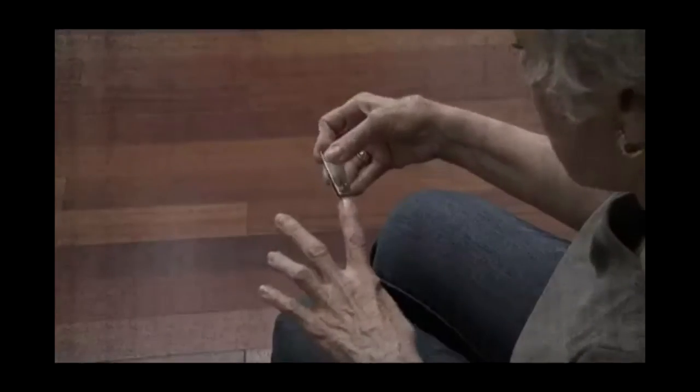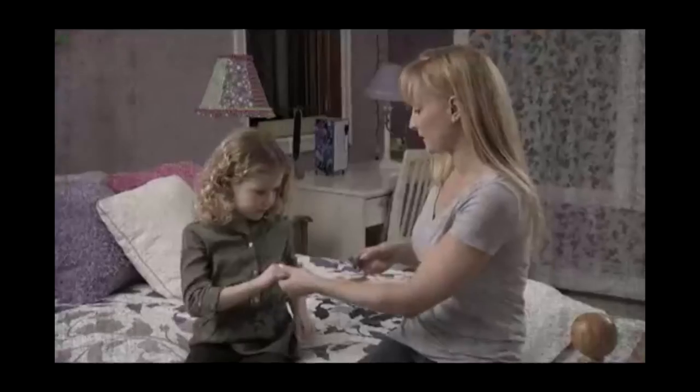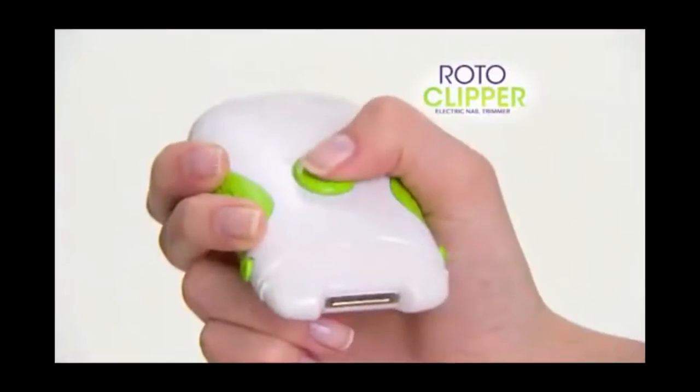Having trouble clipping your nails? Do you have Parkinson's but also have hands made of butter? Do you want to murder a child slowly? Well, guess what, son? I got the toy for you.